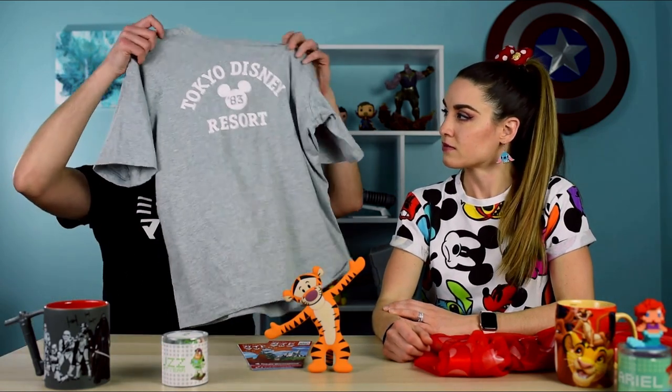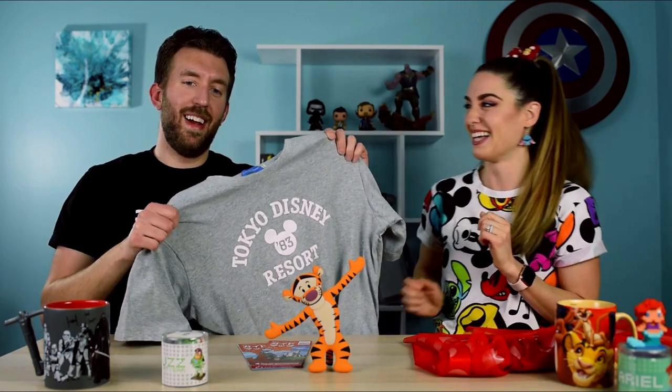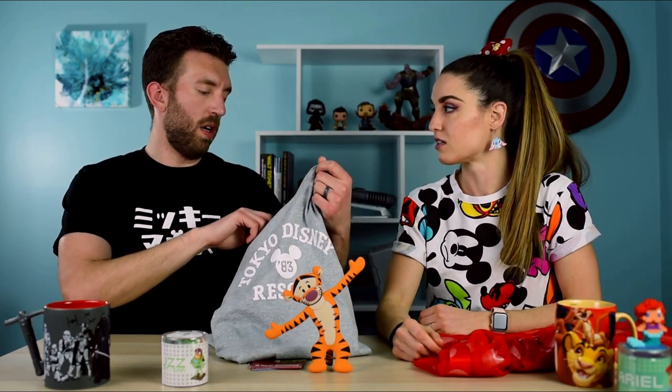We also got this other t-shirt, which is in English. It says 'Tokyo Disney Resort 1983' — that's when it started. Tokyo Disneyland was the first international Disney theme park. If you hold it a certain way it almost looks like Tigger is holding the shirt with his arms. I wanted one with English on it because the Mickey one is in Japanese and a lot of people may not know it's Disney, even though you can tell by the ears.